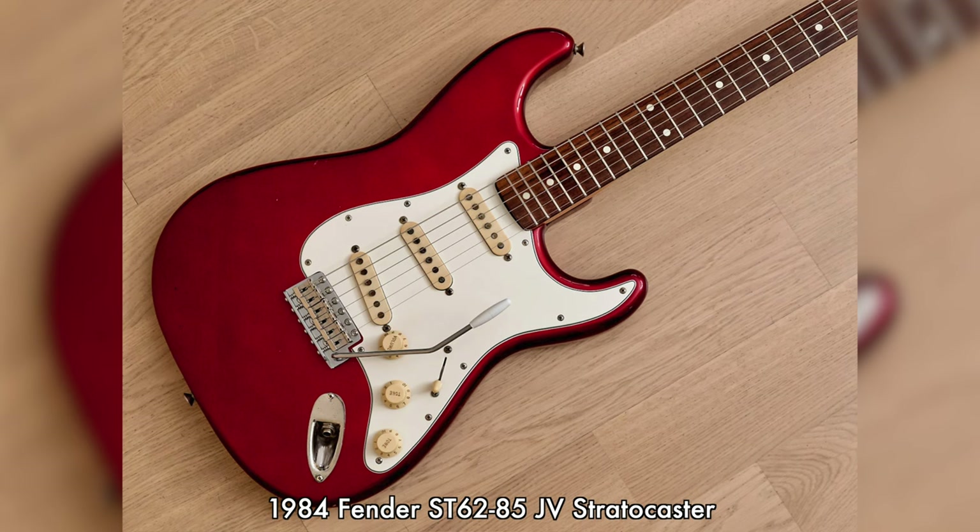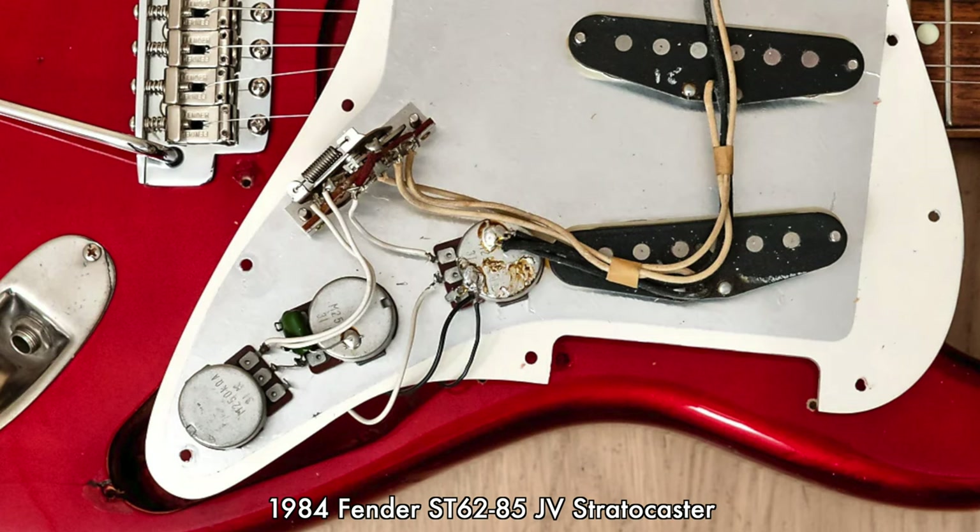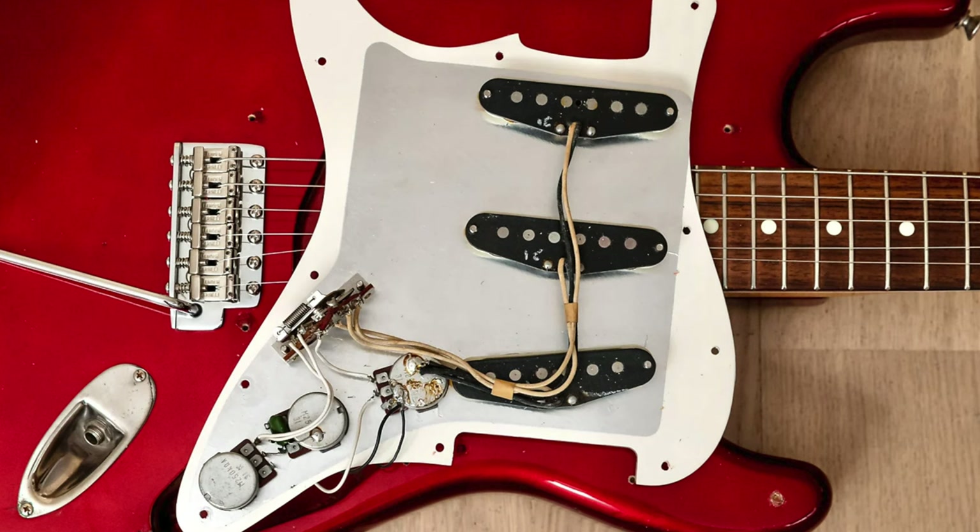Dropping down to the ST62-85 model tier, this guitar loses its nitro lacquer finish for a gloss poly, and the USA-made CTS pots are replaced with full-size Japanese pots. The other somewhat substantive switch is the pickups. Now, these pickups are still purportedly USA-made, with black fiber bobbins and cloth-covered leads. In fact, they are closer in appearance to vintage coils than the pickups offered in Fender Japan's top-tier model. Hardware and plastics are identical to the top-tier ST62-115, and so are the tonewoods.